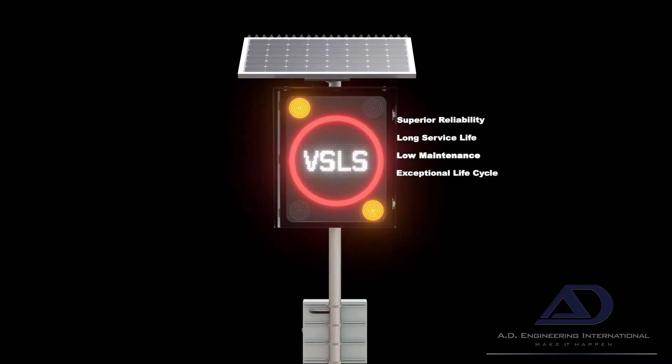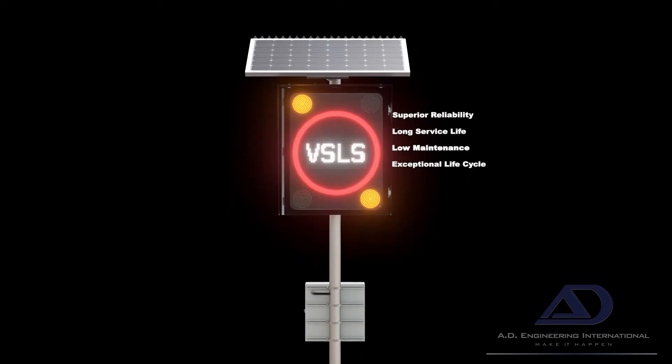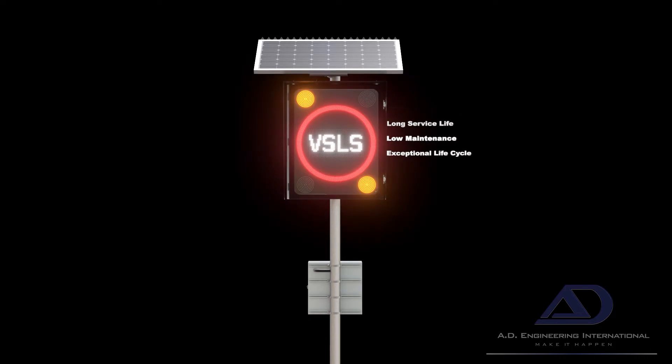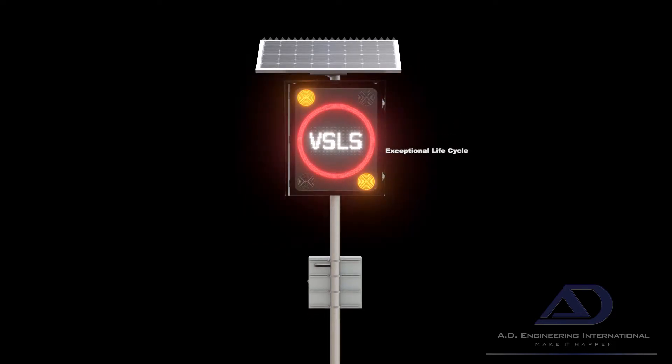Robust by design and constructed to endure Australia's toughest environmental conditions year in, year out, creating an exceptional product life cycle.